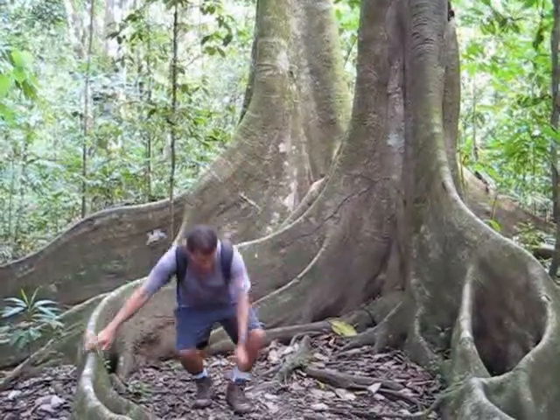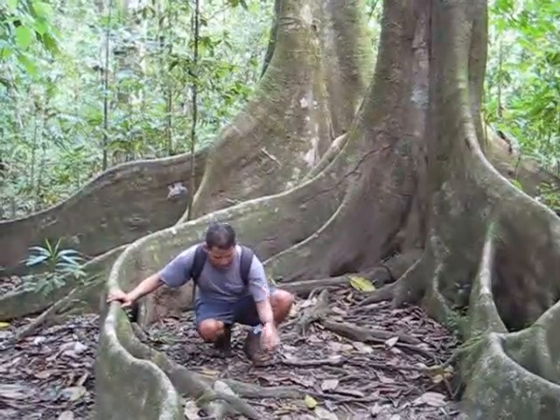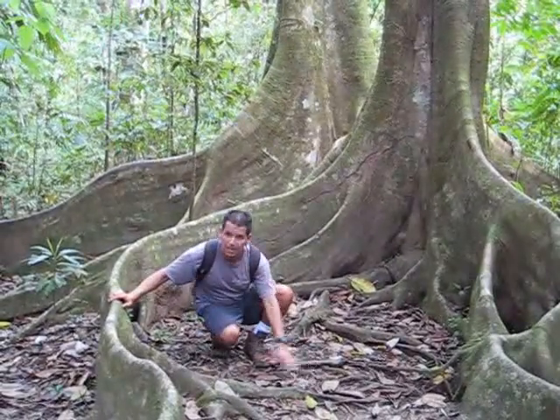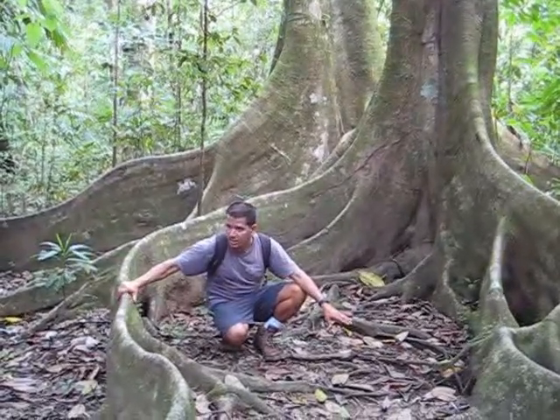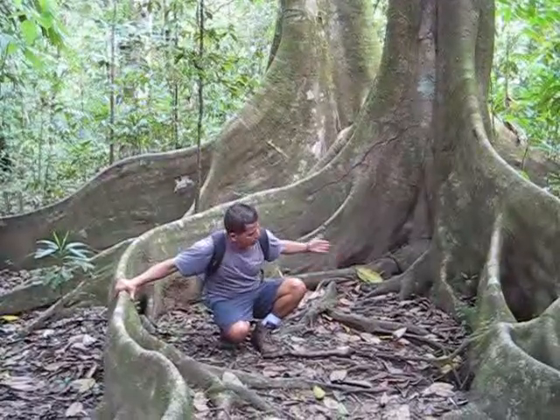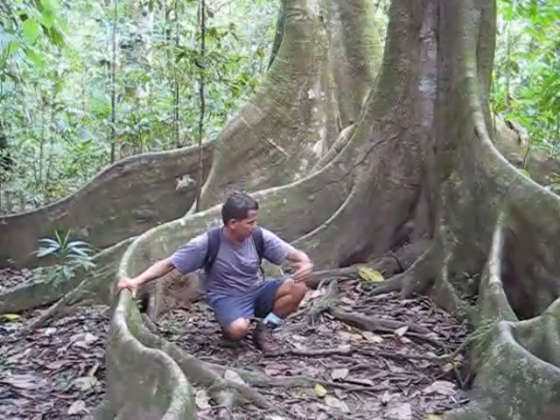With this type of roots, when branches fall down — pieces of wood, seeds, leaves — all this material breaks down and provides nutrients for the tree. If they don't have this type of roots, the rain washes it down. So, this type of roots.